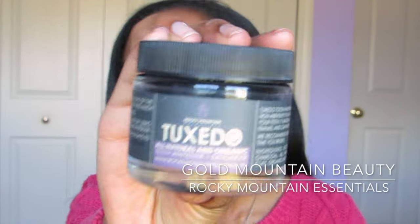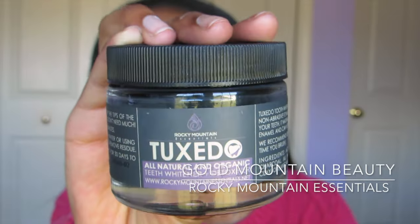The next thing I have is a teeth whitening system — Rocky Mountain Essentials, the Tuxedo Teeth Whitening and Detoxifier. It's basically a charcoal powder, one of those black powders you guys see all the time. I was actually sent this product — I'm not going to hide that — but I would never show you guys any products that I don't think are worth the money. The only reason I'm showing you is because I really believe in this product and think it's really good for your teeth.